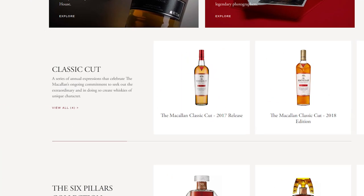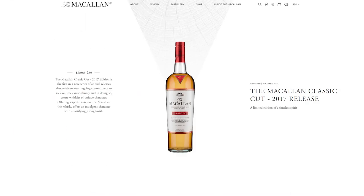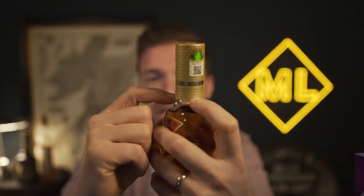So why did I buy this? Because I was successful in the ballot and it was £120. What is the Macallan Classic Cut? The website says it's 'an annual expression that celebrates its ongoing commitment to seeking out extraordinary drams and creating whiskey of character.' Basically, it's a series that changes every year. It's interesting that it has a higher ABV than most Macallan releases — between 51% and 58% — and it's likely young whiskey, maybe three, five, or eight years old. The series started in 2017 and there's been a release every year since.